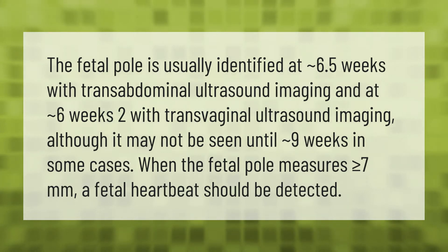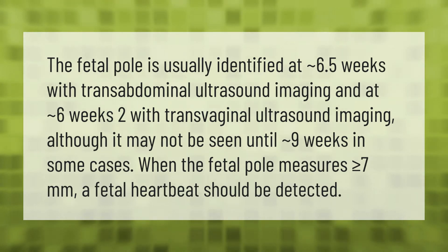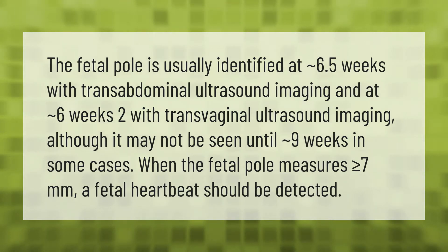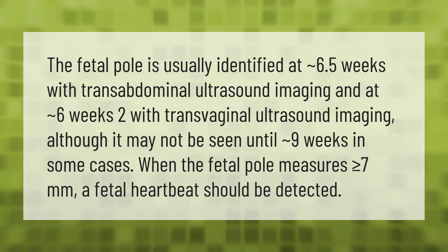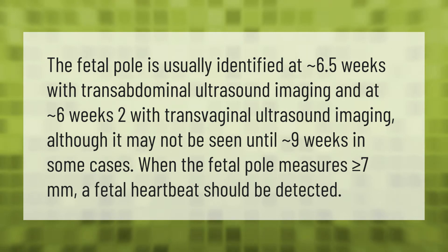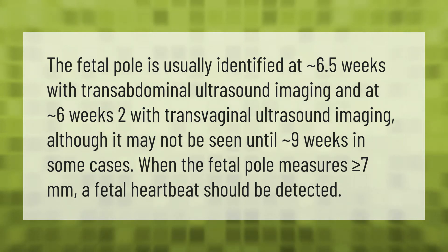The fetal pole is usually identified at approximately 6.5 weeks with transabdominal ultrasound imaging and at approximately 6 weeks with transvaginal ultrasound imaging, although it may not be seen until approximately 9 weeks in some cases. When the fetal pole measures greater than or equal to 7 millimeters, a fetal heartbeat should be detected.